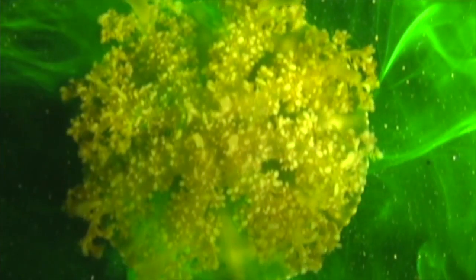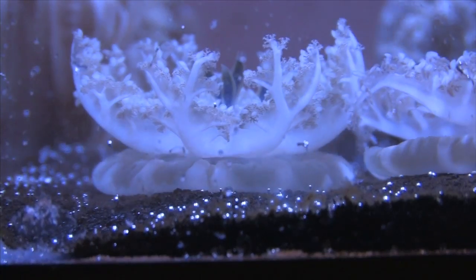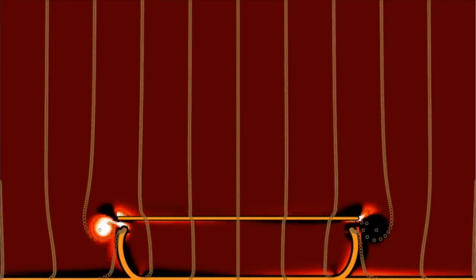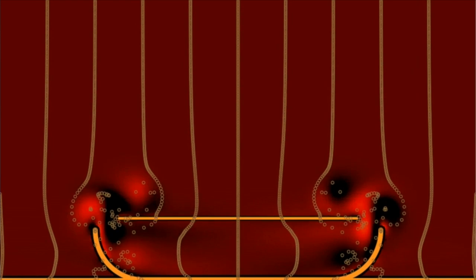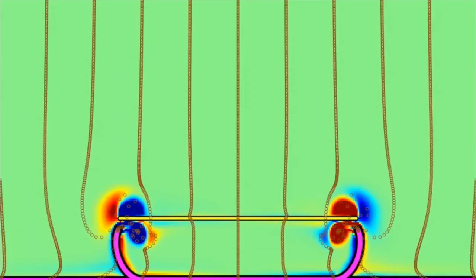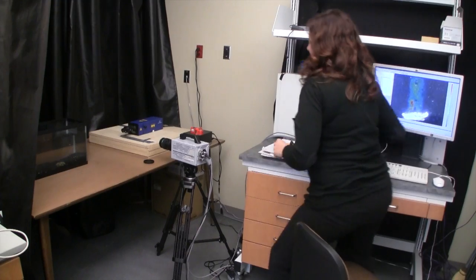Part of your job involves building virtual jellyfish. So I guess my first question would be why? What can we do with a virtual jellyfish? The nice thing about it is that you can change their size, their shape, the way that they move only by changing a couple of numbers in a computer. Whereas if you had robots, you'd have to build a new robot for each one of these changes, which would take a lot of time and money.